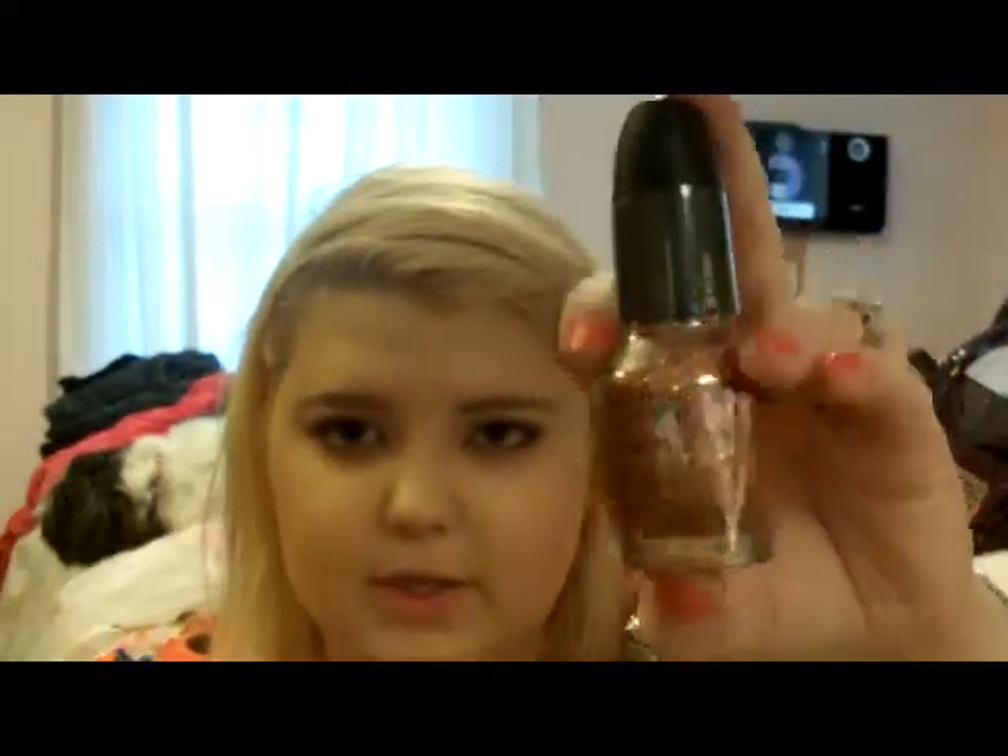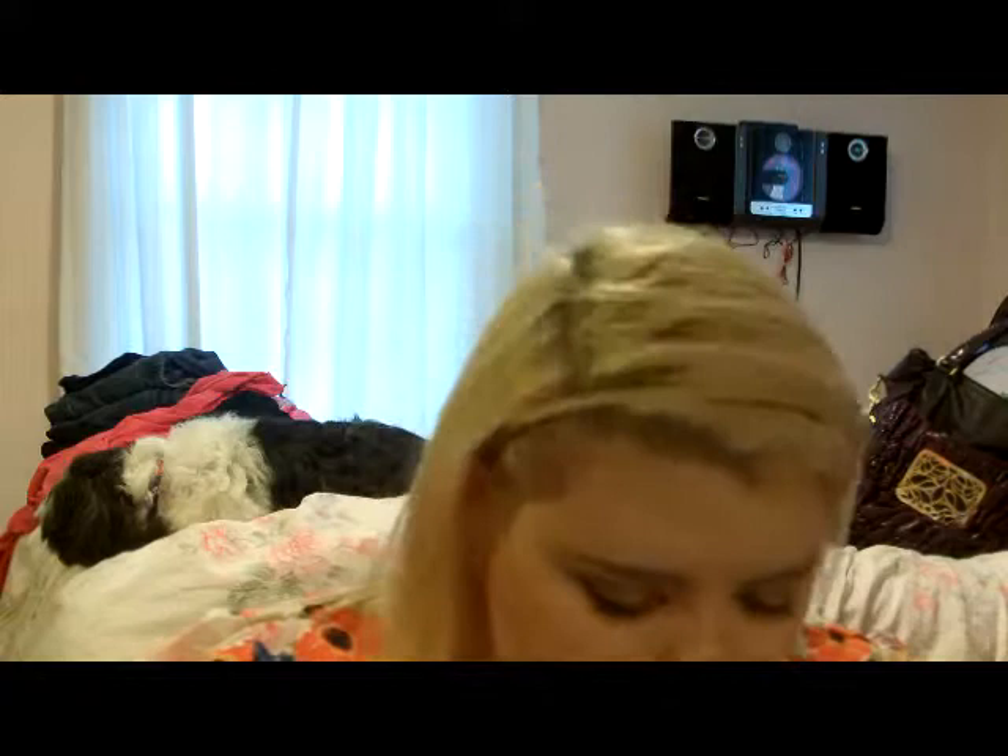Next, I got the Sephora by OPI Nail Polish in Don't Be Eggnog-cious from the Winter Collection. They also had the red one, but I didn't like it. This one reminds me of the Sally Hansen one from the Salon Manicure line — I'm not sure what it's called, but that line.